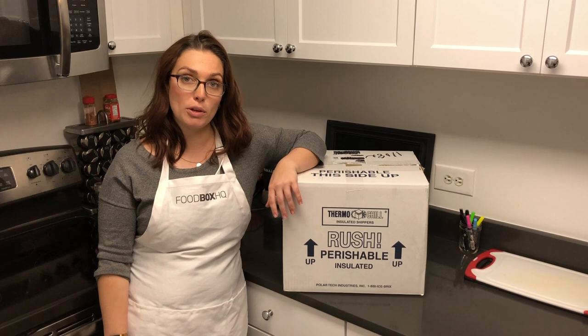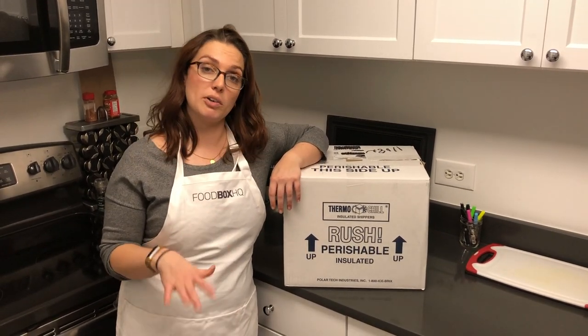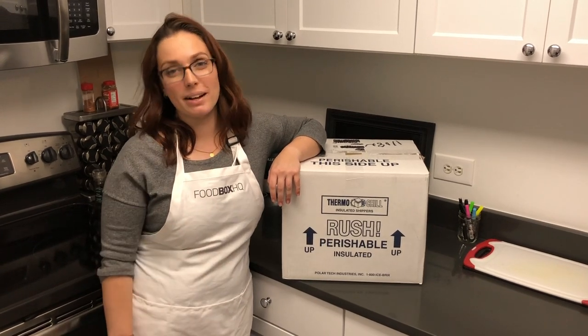We ordered from a farm called Wolf Brothers Farm. It's in New York State on the border of Pennsylvania. We got a couple different cuts of steak plus some chicken. So let's check out what's in our box.